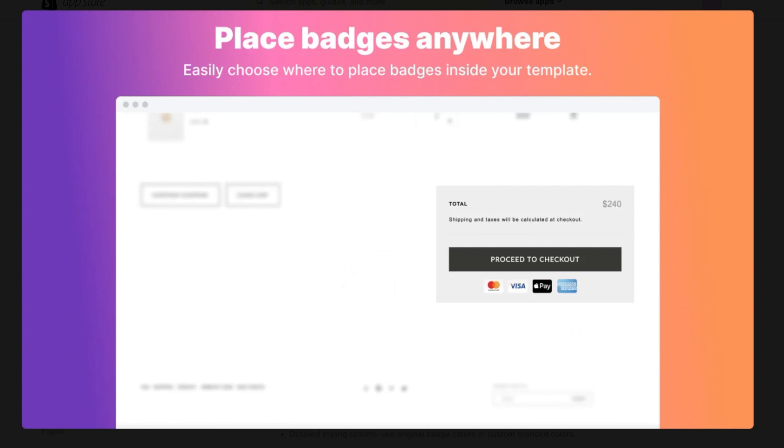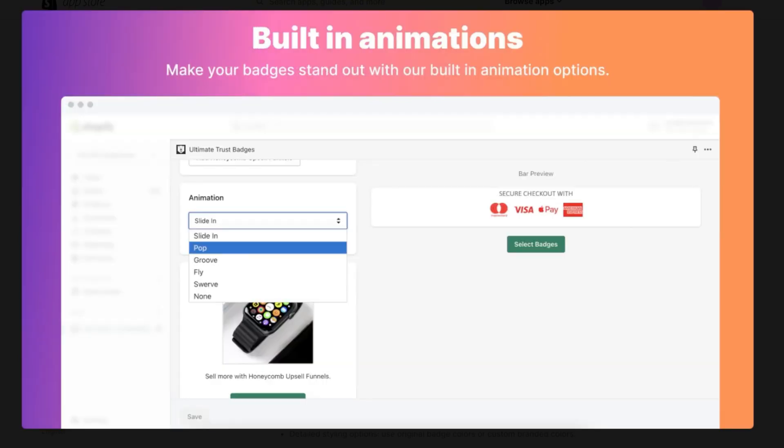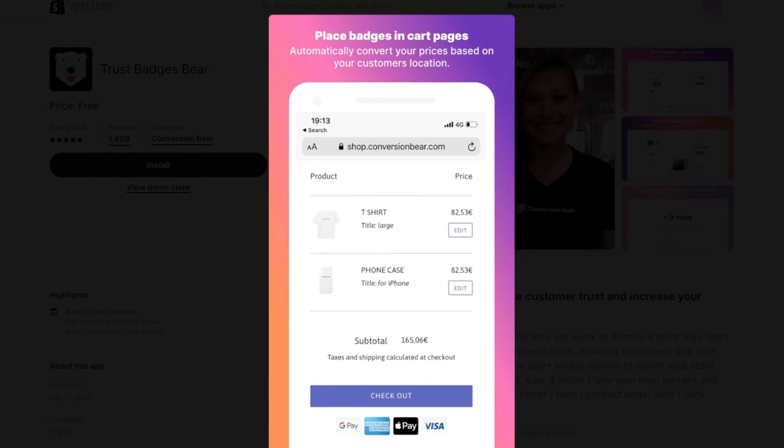With hundreds of badge options to choose from, you'll find the perfect fit for your store's branding and messaging. This application also offers extensive design control, allowing you to adjust the alignment, size, and colors of your badges to seamlessly integrate with your existing theme and create a cohesive look.